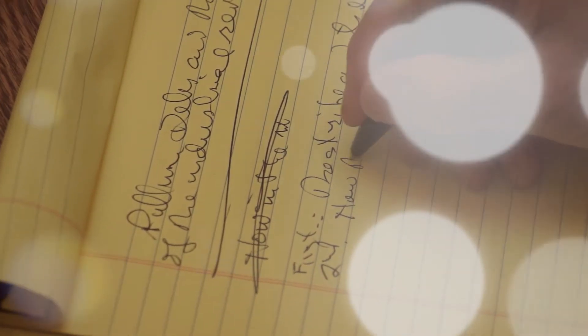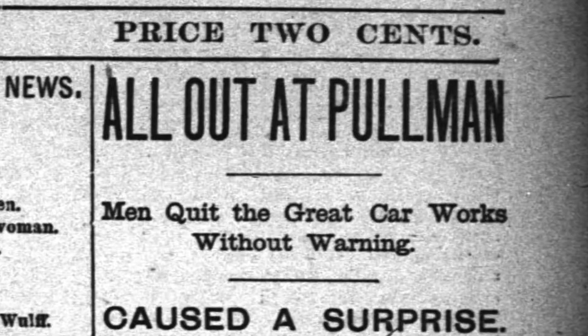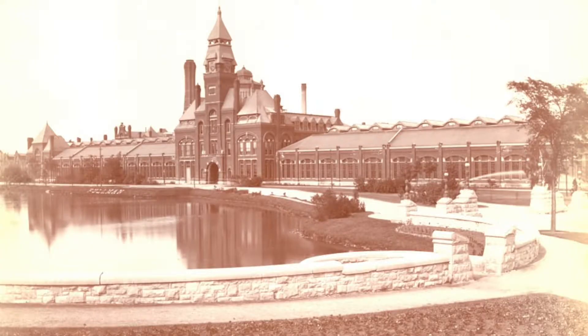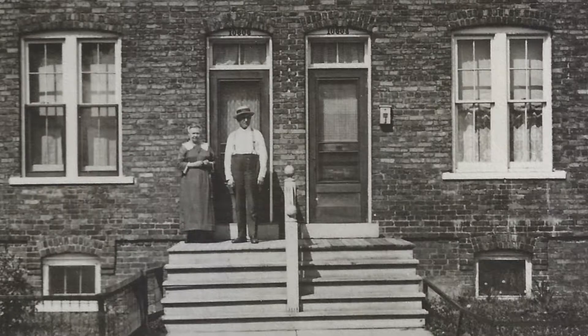One such story is the story of Pullman — the man, the strike, and the town. It has everything you'd want: suspense, action, and the struggle to create an ideal human environment.